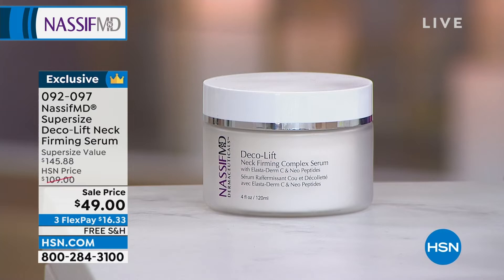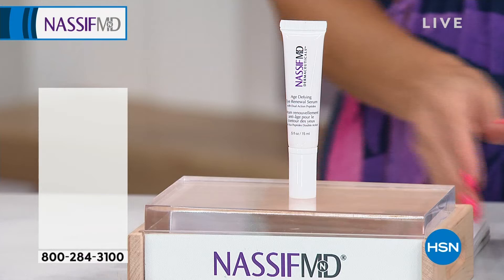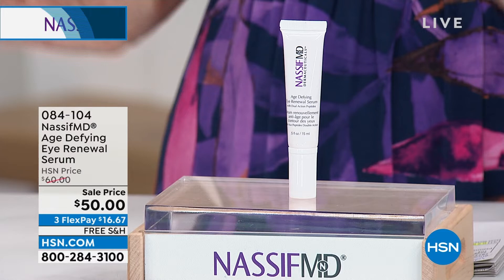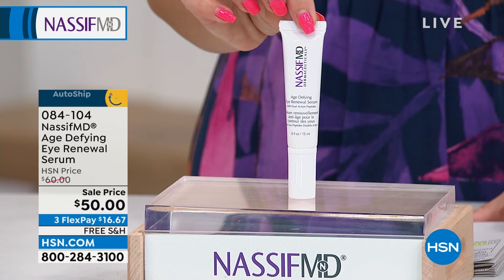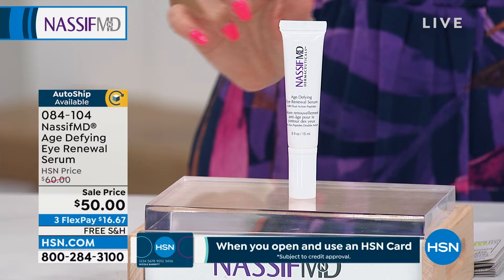Don't let your neck and decollete tell your actual age — it's kind of like our hands, we've got to focus on that. We've got a full line for you. One of my all-time favorite products — I don't think I ever want to be without the age-defying eye renewal serum. This is saved just for my show. We've dropped the price. It's a full-size eye serum addressing all the signs of aging 360 degrees around your eyes. We've given it to you on a sale price of $50 — fine doctor-formulated luxury skincare. Try it for 30 days for $16 and change, with free shipping and handling.